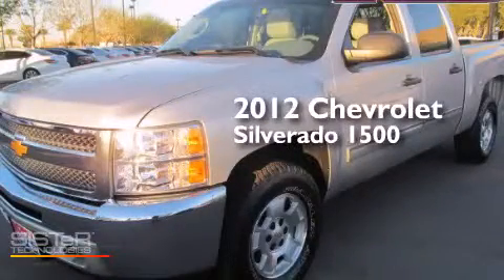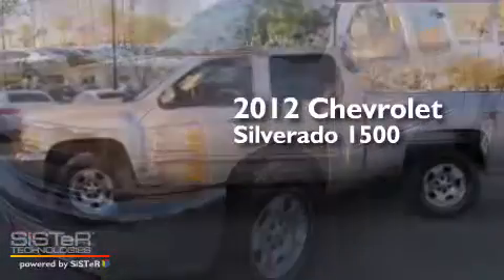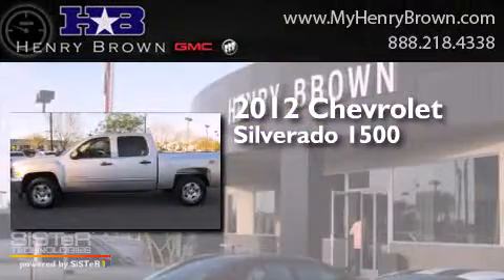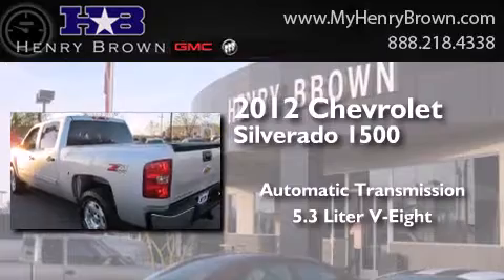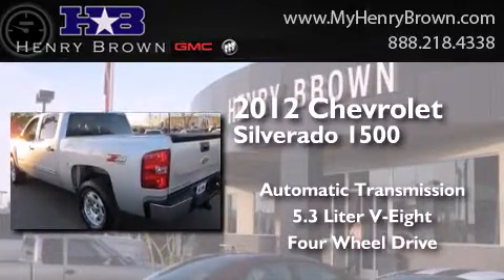This is a 2012 Chevrolet Silverado 1500. This truck has an automatic transmission, a 5.3 liter V8, and the added capability of four-wheel drive.